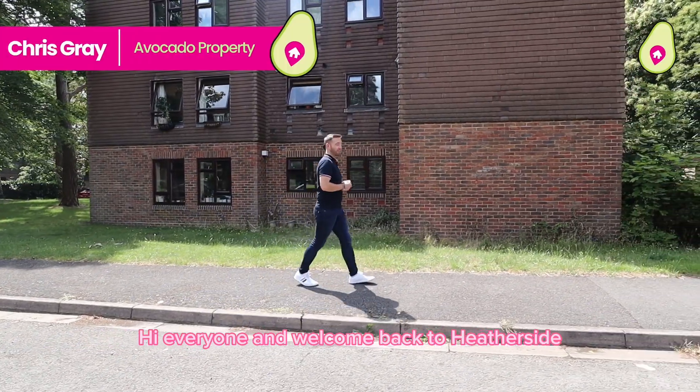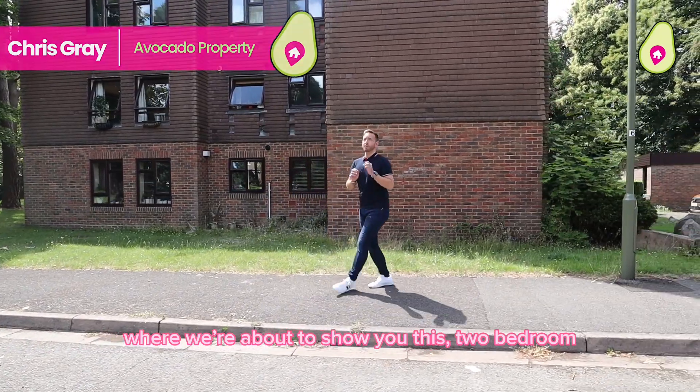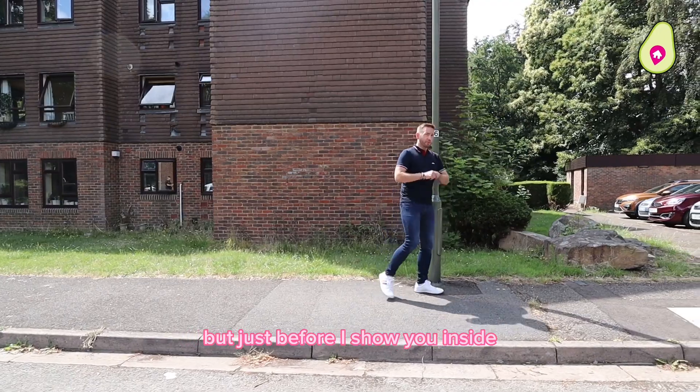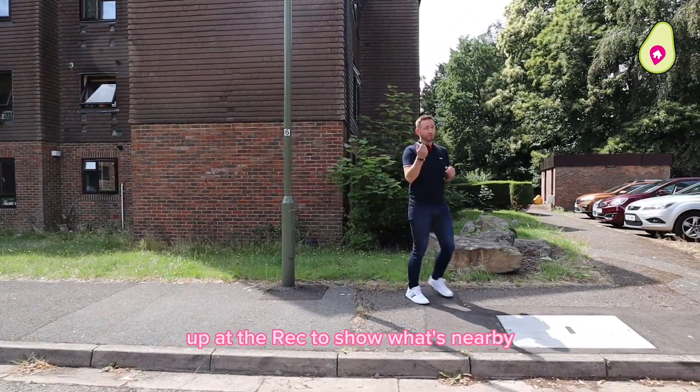Hi everyone and welcome back to Heatherside, where we're about to show you this two-bedroom ground floor apartment that's just about to come to the market. But just before I show you inside, let's go find Stephen up at the rec to show you what's nearby.